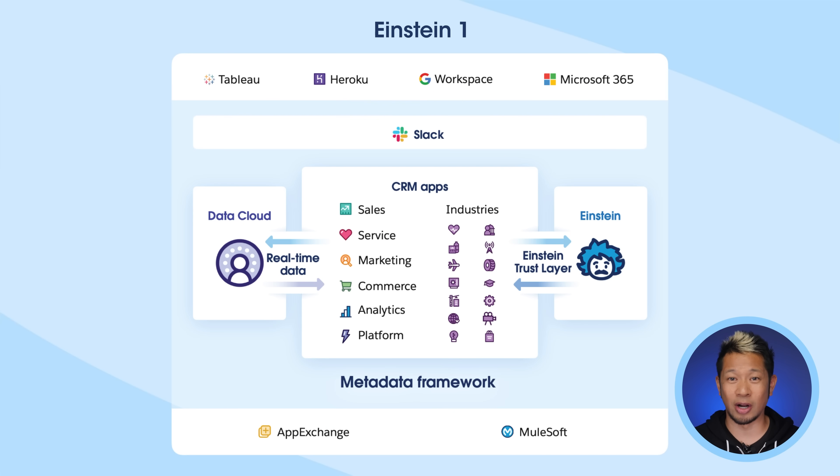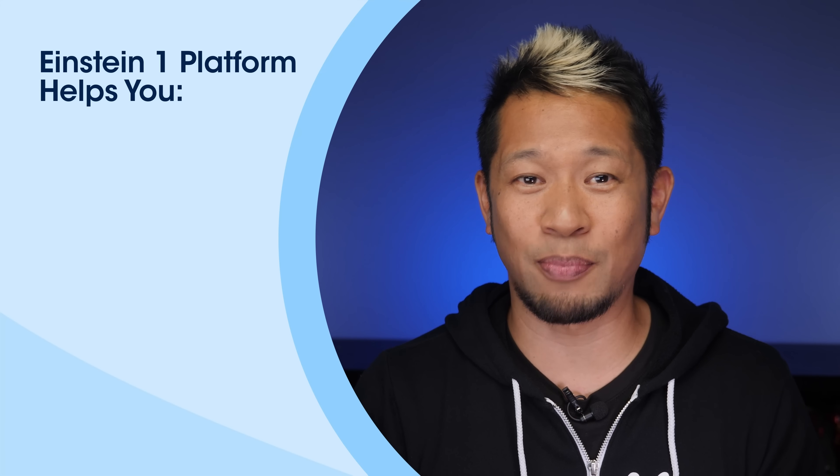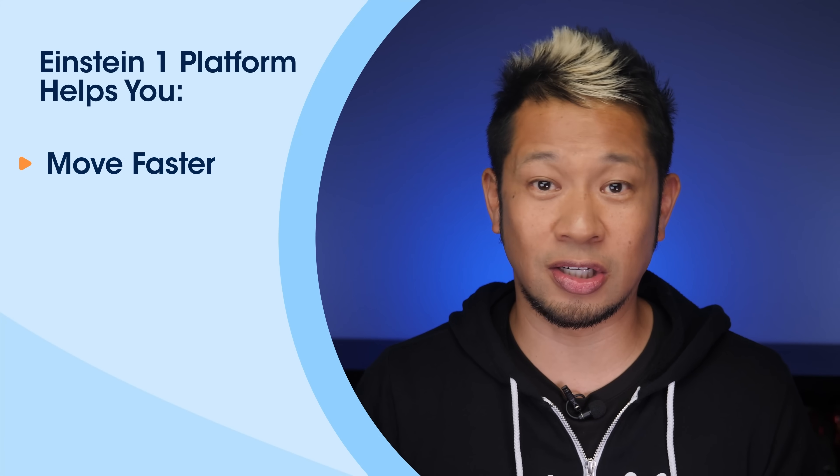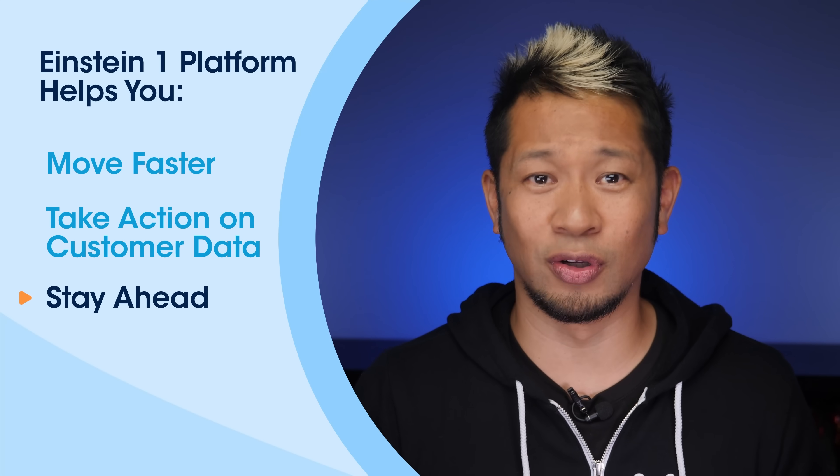All the tools and apps we talked about are built on the Einstein One platform. Think of the Einstein One platform as the technical layer — the foundation of the whole Einstein One portfolio. It's one customer platform for your entire business that brings intelligence, automation, low-code app development, and more to every team member in your company — no IT degree required. The Einstein One platform makes your data, AI, and customizations work seamlessly across every app you use, helping you move faster, take action on all your customer data, and pull ahead in this AI revolution.